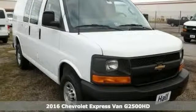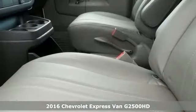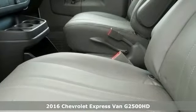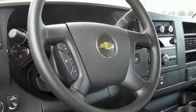You will get years of use out of this trustworthy 2016 Chevrolet Express G2500HD. It has everything you need for your business, like stability control and traction control for your safety, as well as a rear vision camera. It even has the preferred equipment roof and the convenience package.